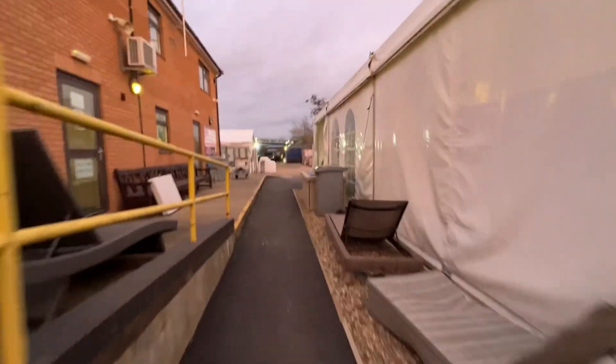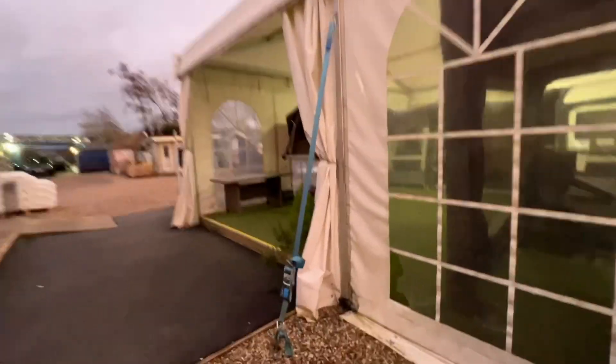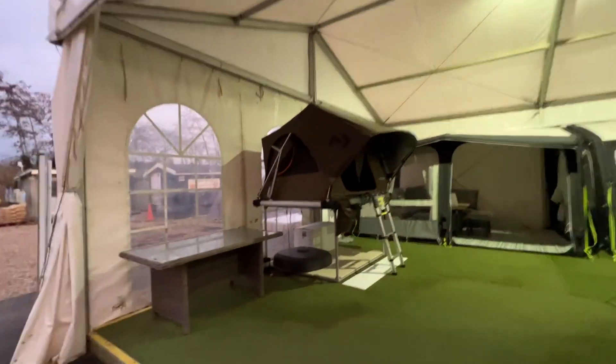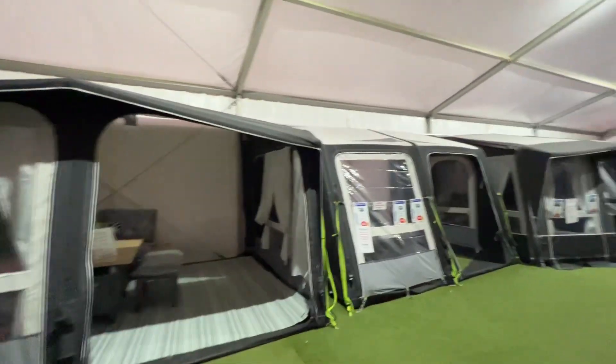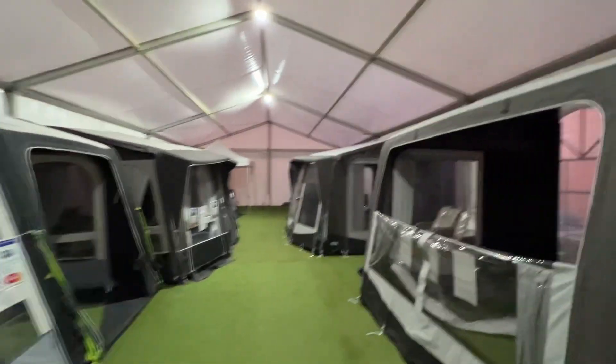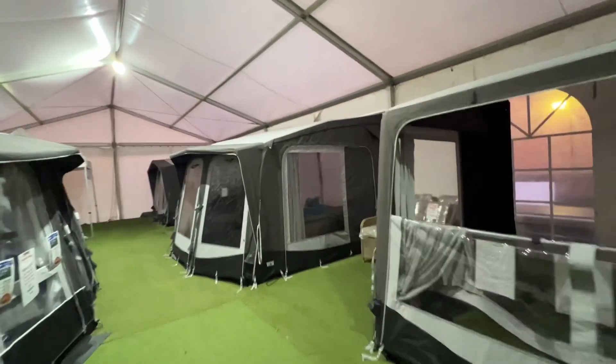Lovely sky tonight. Then in the marquee — just quickly show you in there — we've got the Dometic roof tent, Dometic Club, Rally, and Ace.